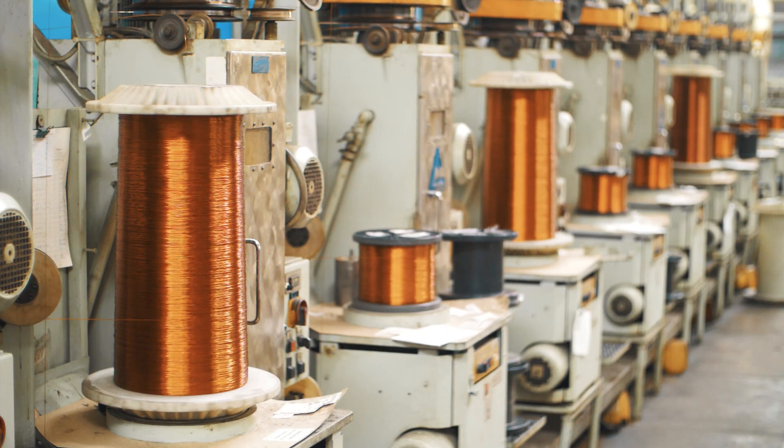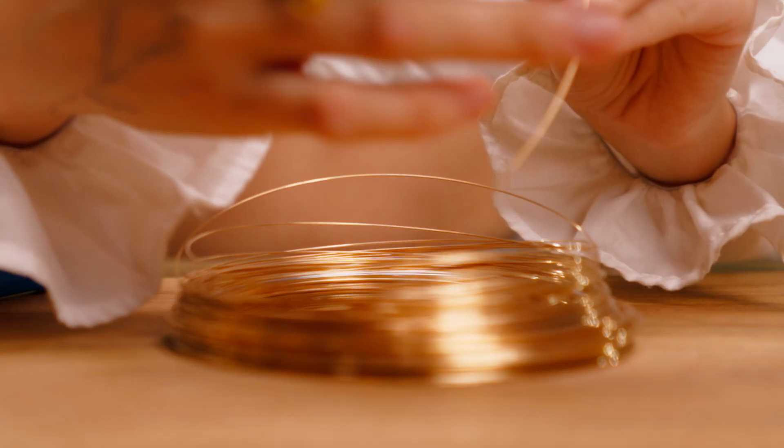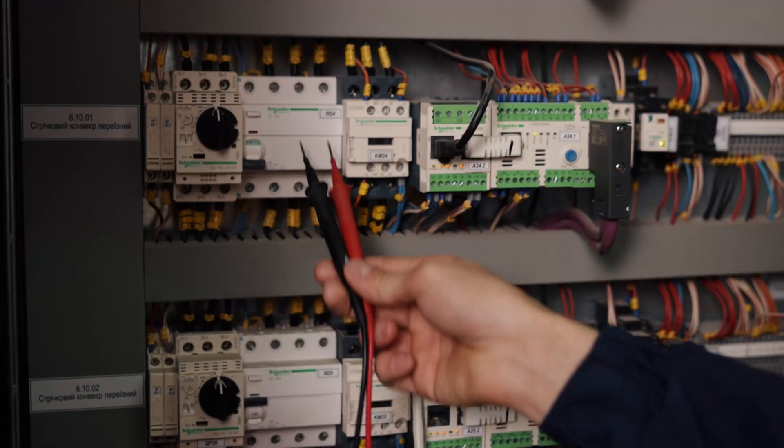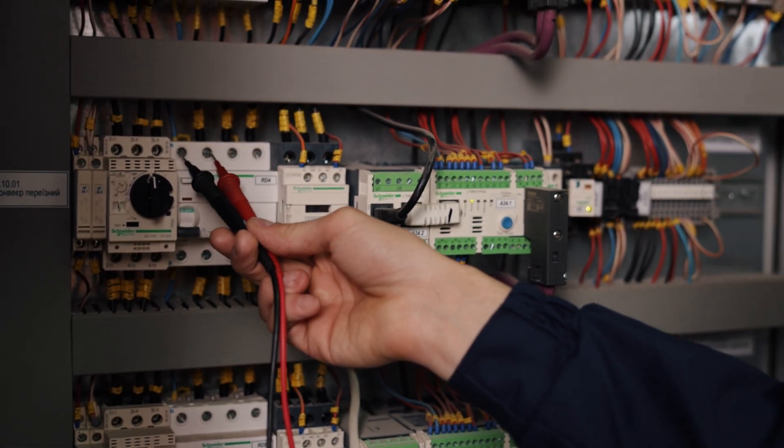One of the main reasons that copper is used in electrical wiring is conductivity. Copper is the second most conductive metal on the planet, surpassed only by gold. Electricity can easily flow through conductive materials, resulting in better performance for electrical applications.